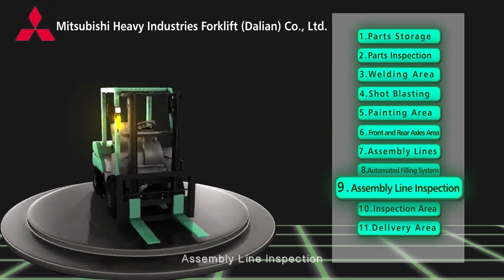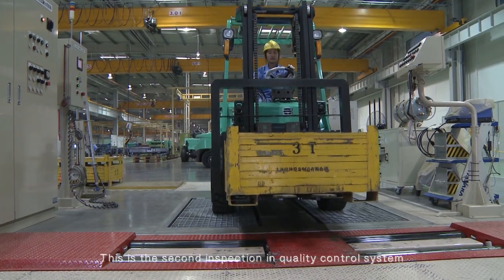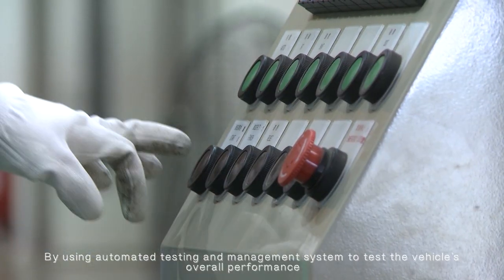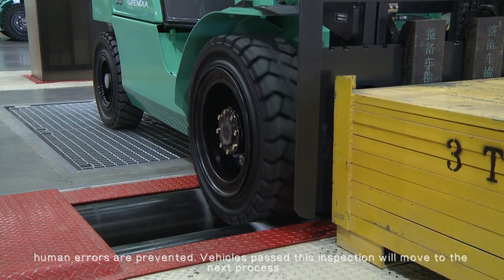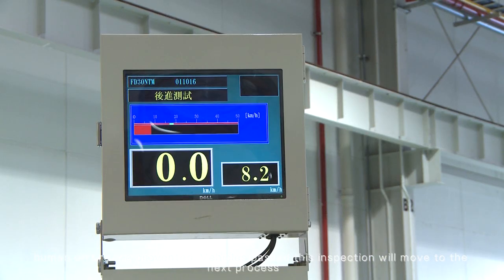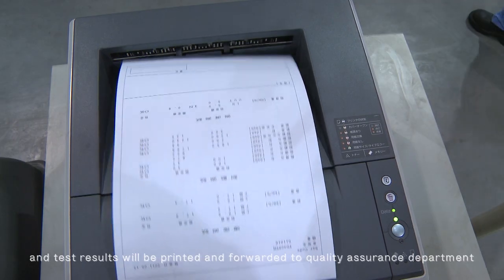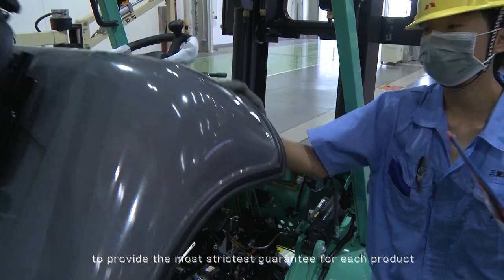Assembly line inspection — this is the second inspection in the quality control system, using an automated testing and management system to test the vehicle's overall performance, preventing human errors. Vehicles that pass this inspection move to the next process, and test results are printed and forwarded to the Quality Assurance Department to provide the strictest guarantee for each product.